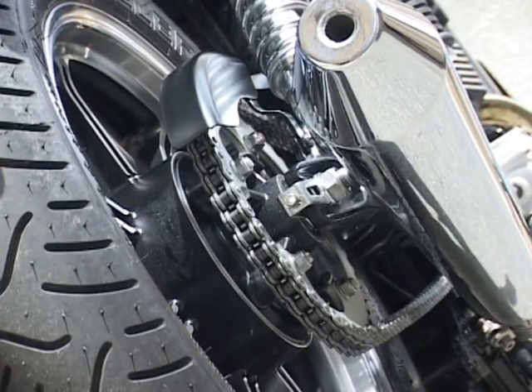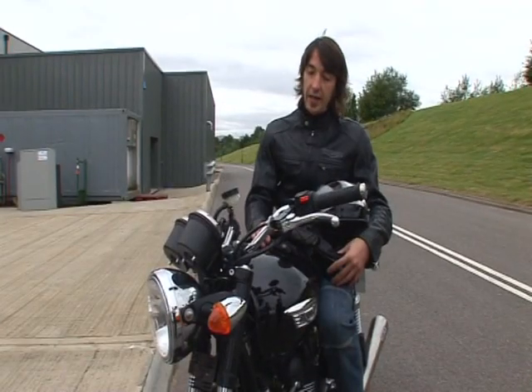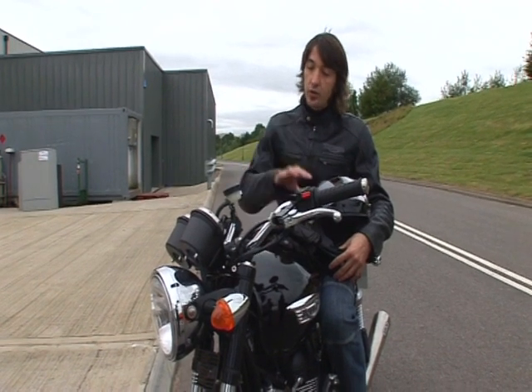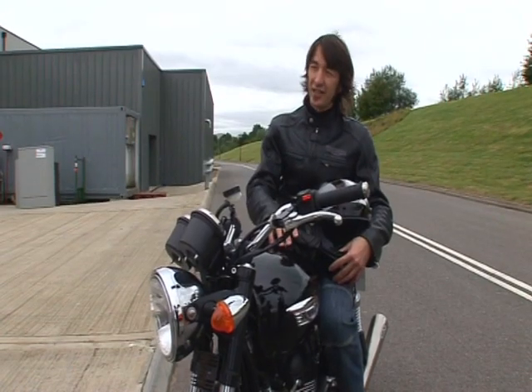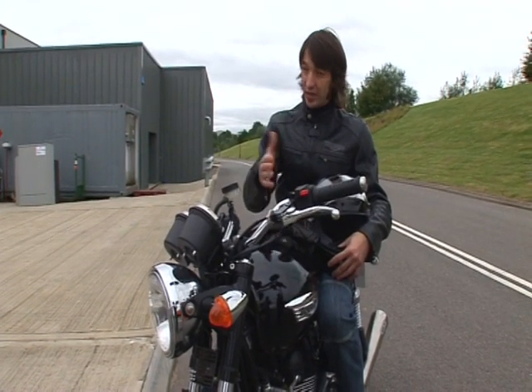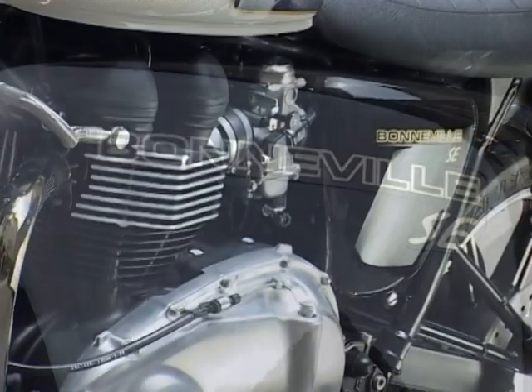Our main target for development was to achieve a motorcycle that was accessible to all sorts of riders, from beginners to experienced. The idea was also to keep the spirit of the old 60s and 70s Bonnies, but bring the riding experience to the level of a 21st century Triumph motorcycle.